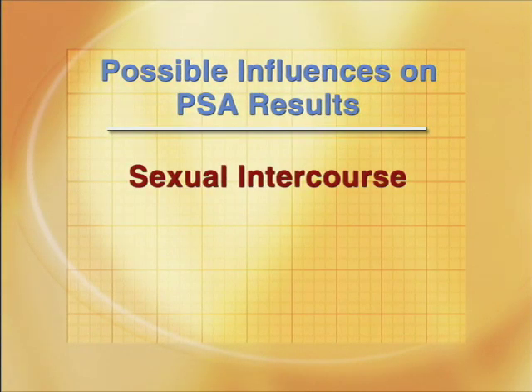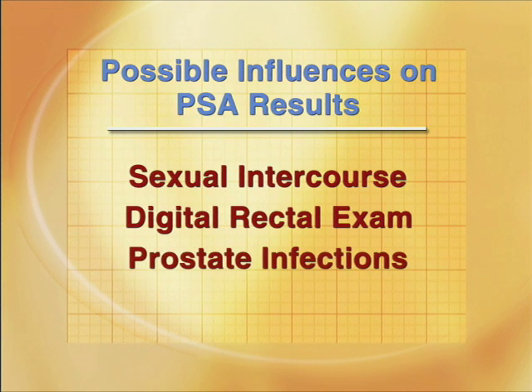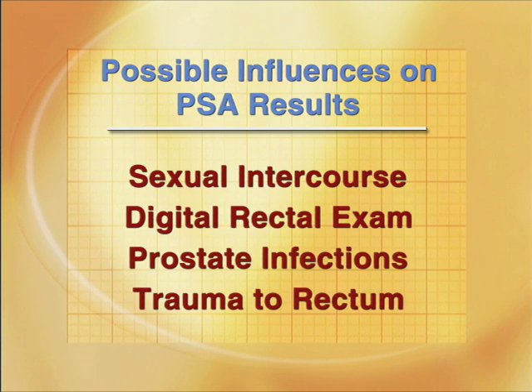This test may help in determining whether a patient with an elevated PSA needs a biopsy or not. It's important to add that many other things besides cancer can influence your PSA result, including sexual intercourse, the digital rectal examination, infections of the prostate, or any trauma to the rectum. So we always have to consider these factors first before drawing any conclusions about the significance of the PSA results.